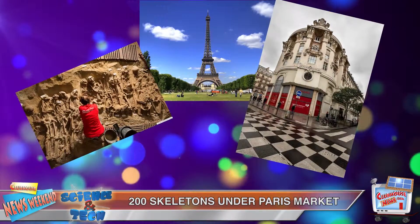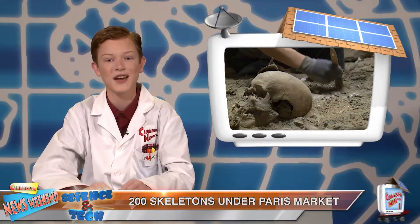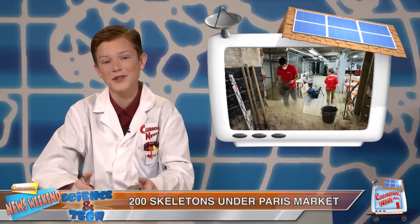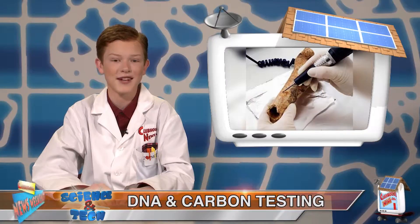Another long-lost discovery was made beneath a Paris supermarket, where 200 human skeletons from between the 12th and 17th centuries were uncovered. Workers found the underground graveyard while renovating the grocery store. Apparently, a hospital used to sit where the supermarket is now. To determine how old the remains are, scientists tested the skeletons' DNA and used carbon dating.